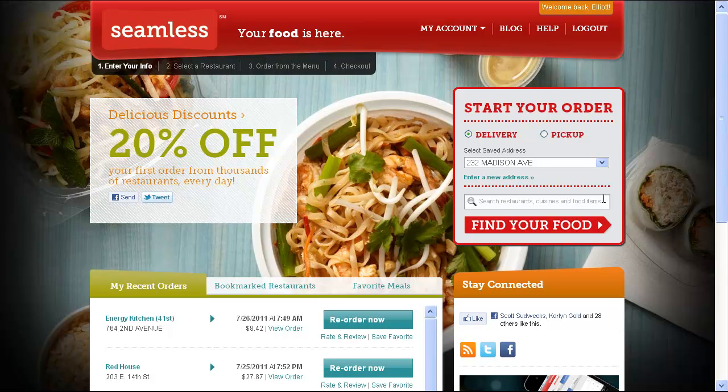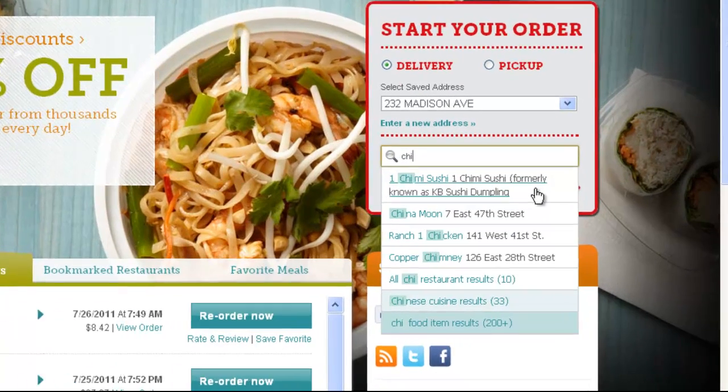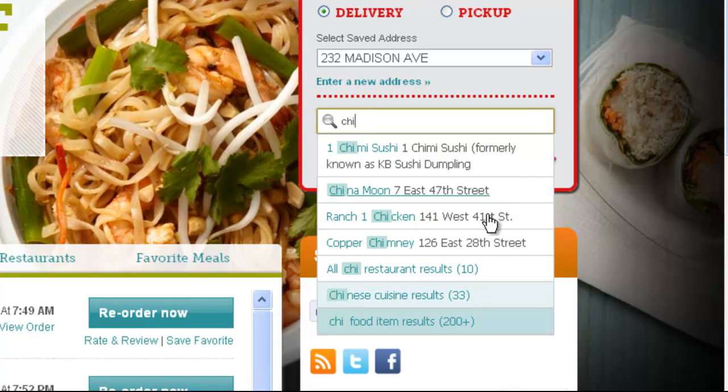The new Seamless now has Smarter Search. But what does that actually mean? Well, do you see all those options? We're talking restaurants, cuisines, even specific dishes. Seamless Smart Search returns any of those categories that match your search term anywhere in the name.